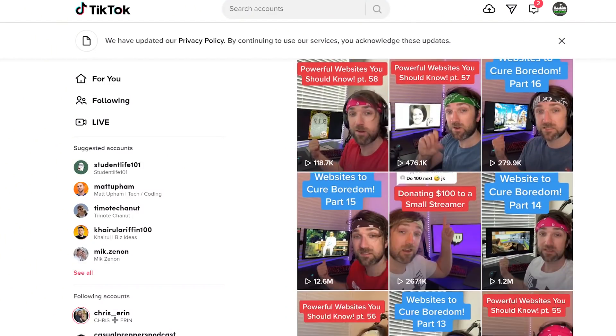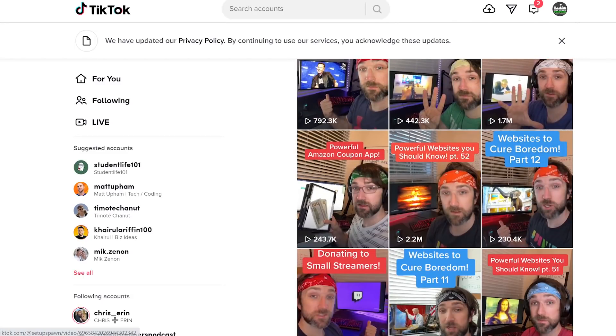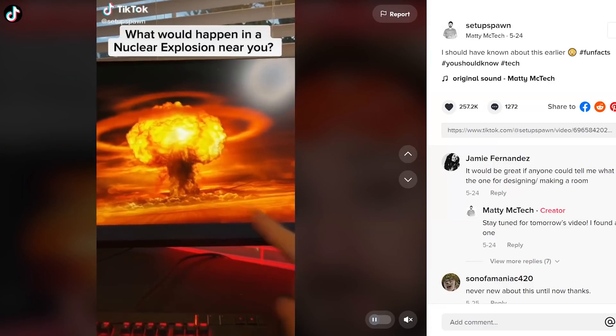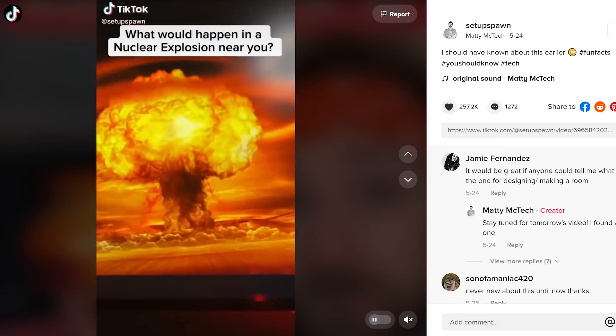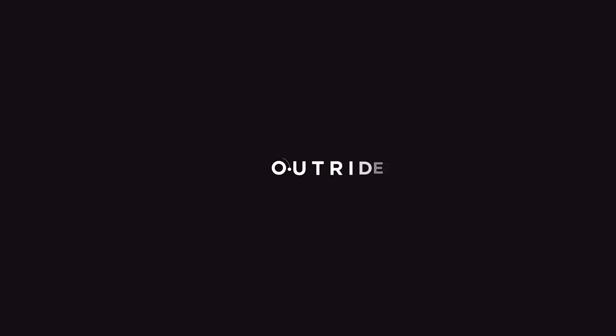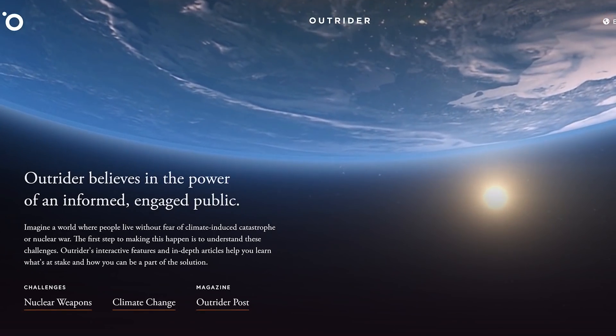The other day I was going through TikTok videos and found an interesting one by Setup Spawn for a series he has called Powerful Websites That You Should Know. In one particular video he says here's how you can find out what will happen if a nuclear weapon were to get dropped near you. He provides a link to outrider.org, which has a website that shows what would happen in your particular area if a nuclear weapon were to go off, and it provides a few different nuclear weapon sizes. Link in the description box.